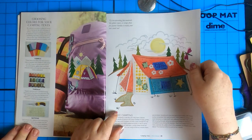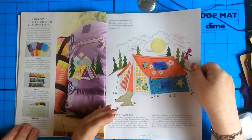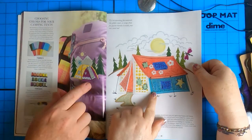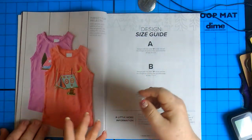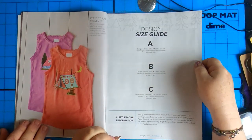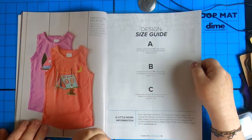Try incorporating fun materials like glitter vinyls and scraps from fat quarter bundles to make your tent stand out. Well, why not? And you only need little pieces of it — perfect way to use small scraps. Size A is 8 by 12, size B is 7 by 11, and size C is 6 by 10.